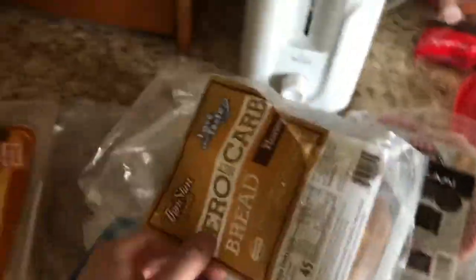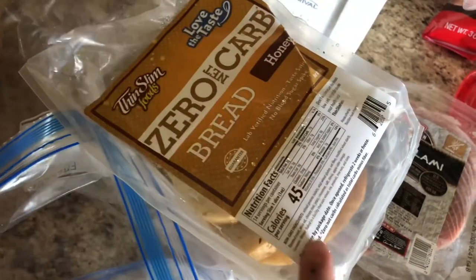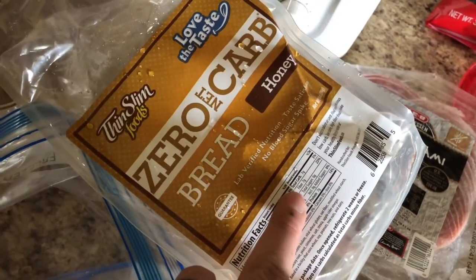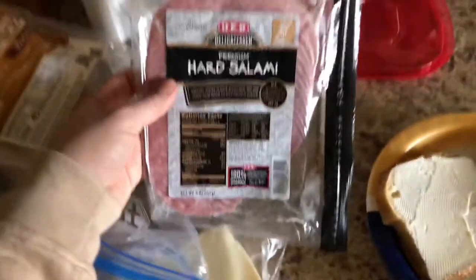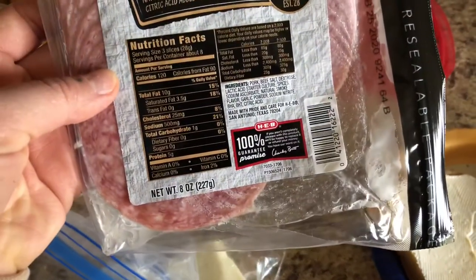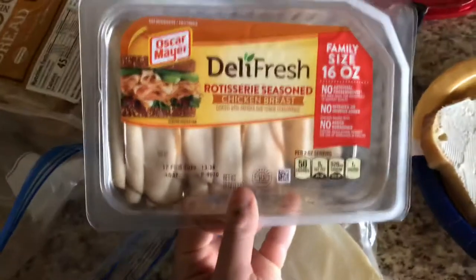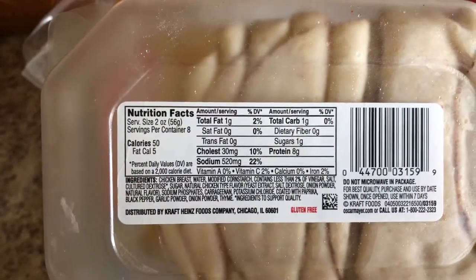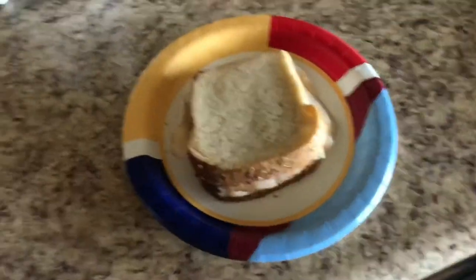I decided I'm going to have a sandwich. The bread I use is Thin Slim Foods zero net carb bread in the honey flavor — honey tastes better than plain. One slice is 45 calories, 2 grams of fat, zero net carbs, and 7 grams of protein. I'm putting mayonnaise on it, a slice or two of hard salami which is one carb for three slices, one slice of American cheese at one carb per slice, and deli fresh rotisserie seasoned chicken breast — one carb per two ounces, about four slices. I can't live life without sandwiches, keto or not. I'm also finishing off the Gatorade zero I started earlier.